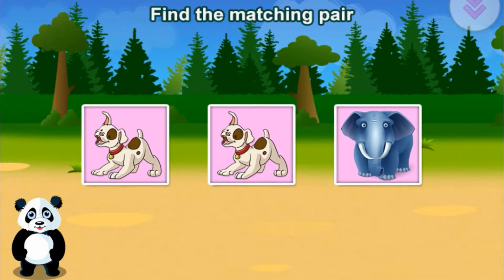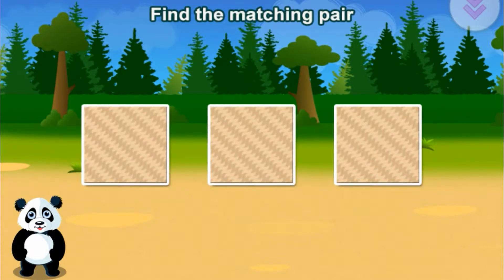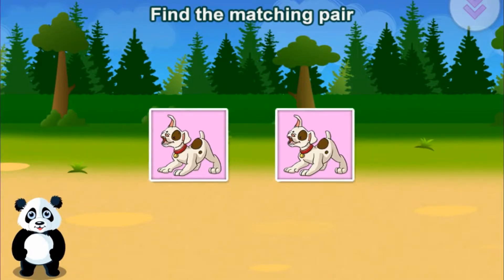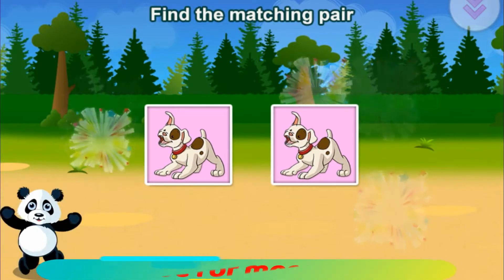Find the matching pair. Dog. Dog. Terrific!